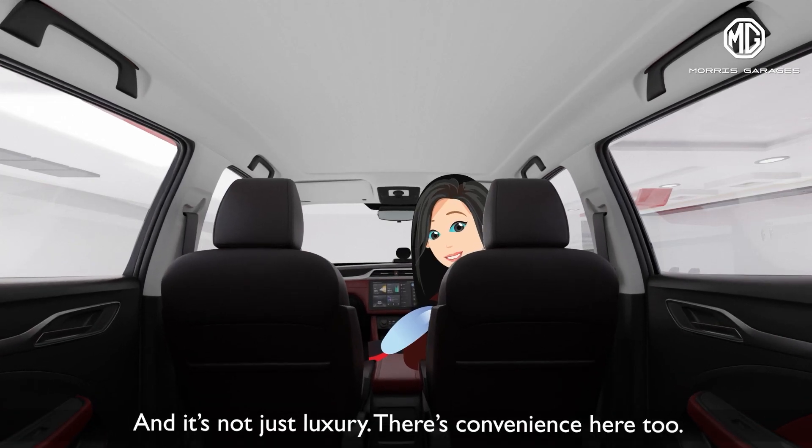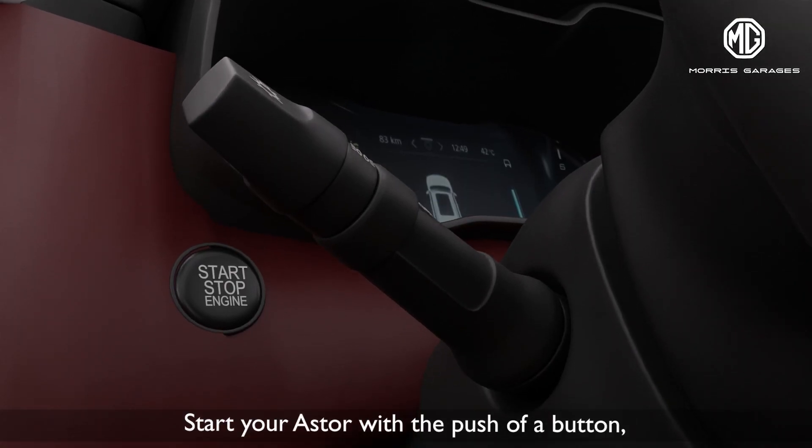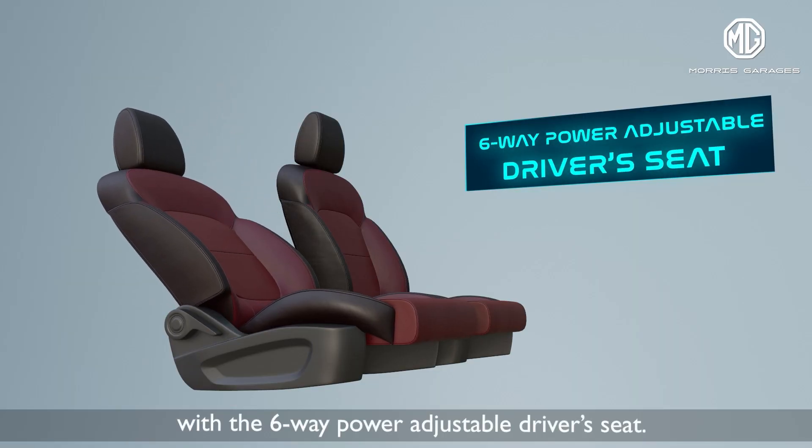And it's not just luxury — there's convenience here too. Start your Asta with a push of a button and find your preferred driving position easily with a six-way power-adjustable driver's seat.